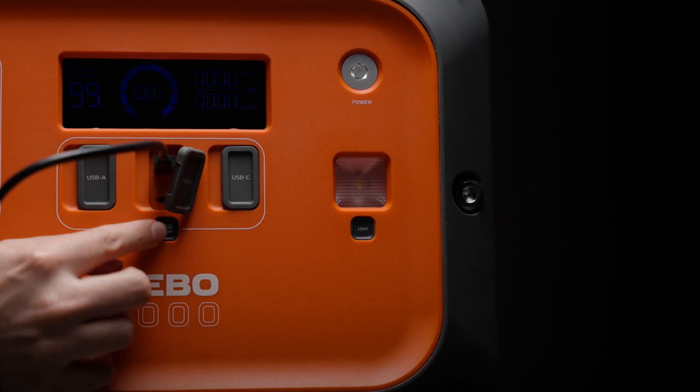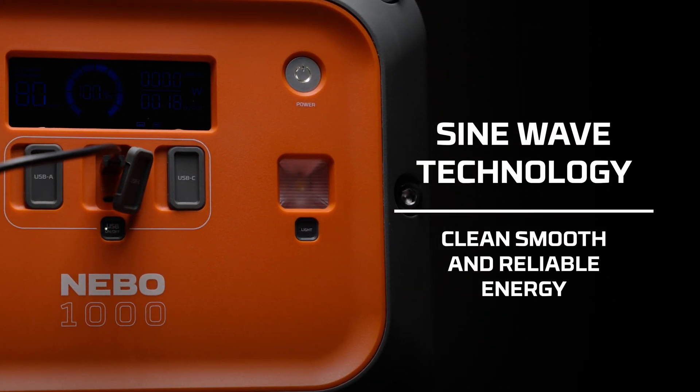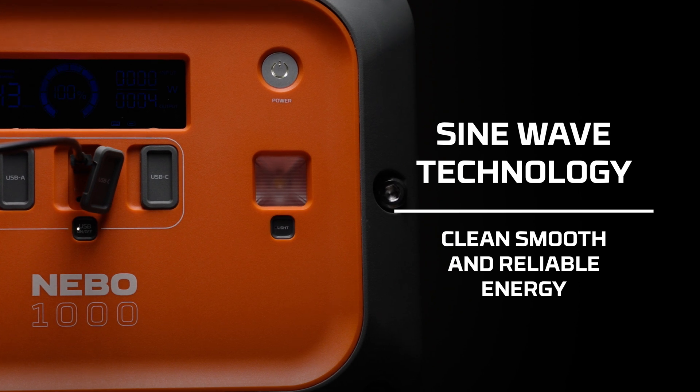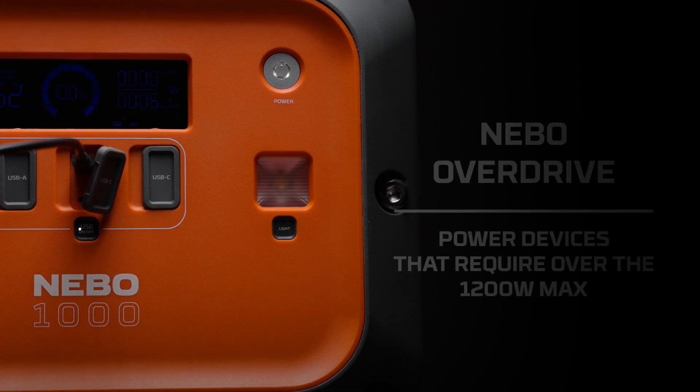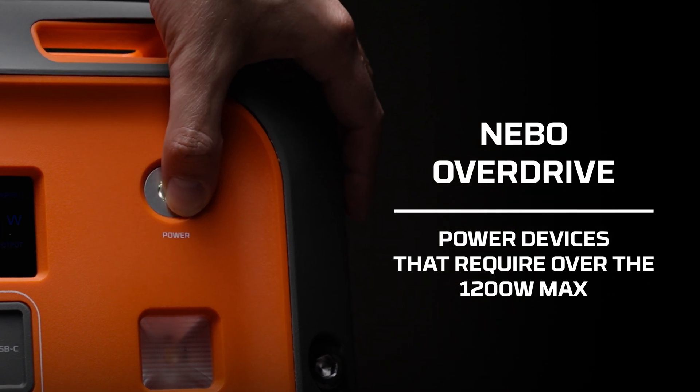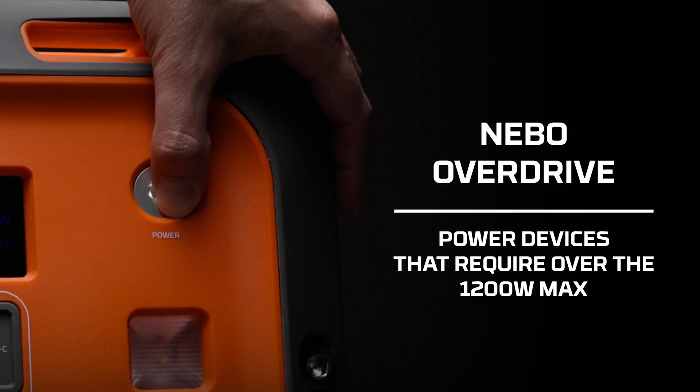The pure sine wave technology provides energy that is clean, smooth, and reliable enough to not interfere with delicate electronics like fans and medical equipment. Nebo Overdrive provides even more versatility, so you can confidently power appliances that require more than the 1200-watt max.